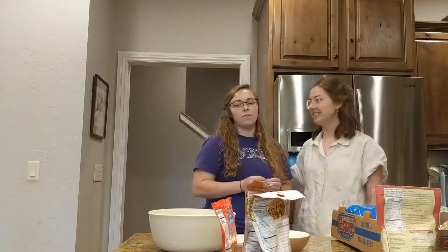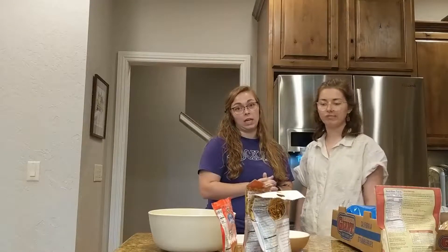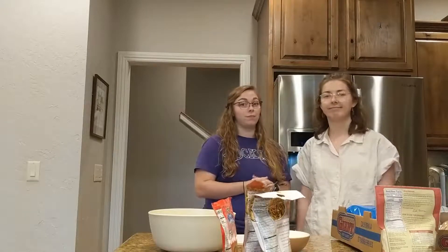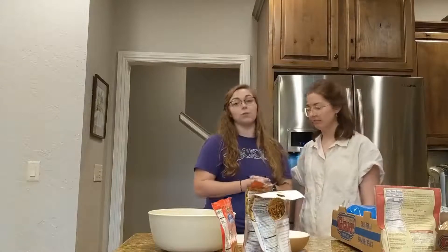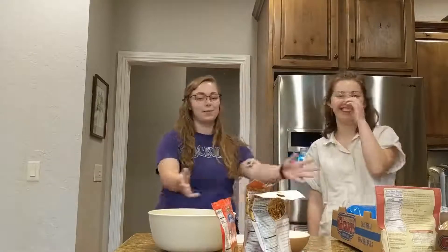Unfortunately, they have not figured out how to send smell or taste through media yet, so you'll have to make it yourself as you're watching this. This is not live — it's June 25th. Anyway, we will be starting with all of this.